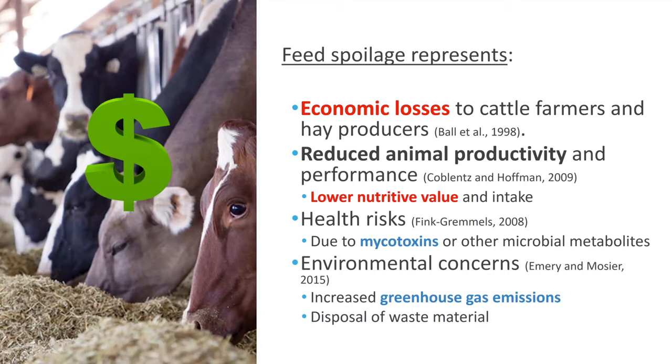Mycotoxin levels are going to be regulated by the federal government and in Europe by a special committee. Besides these effects, we also have environmental impacts because the dry matter losses we observe due to hay spoilage will result in emissions of carbon dioxide to the atmosphere, and those carbon dioxide molecules will basically be a greenhouse gas and contribute to climate change.